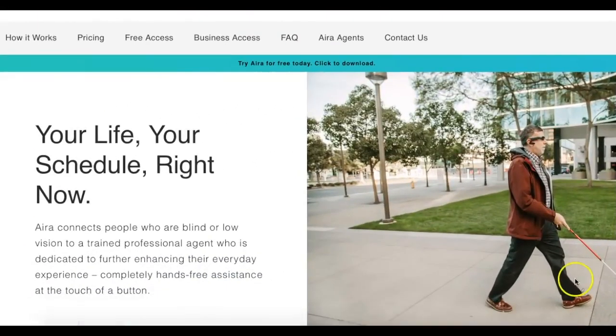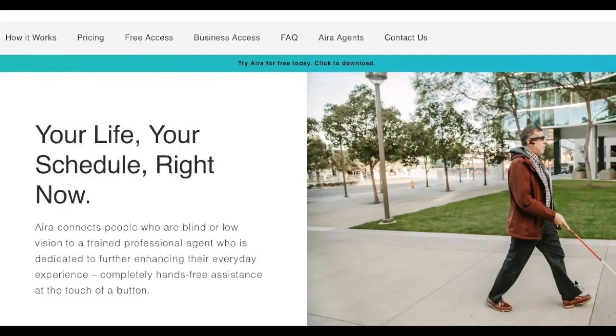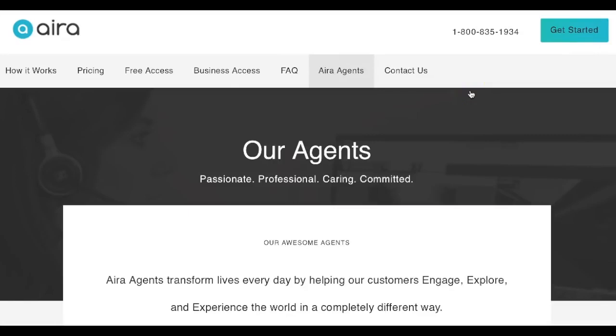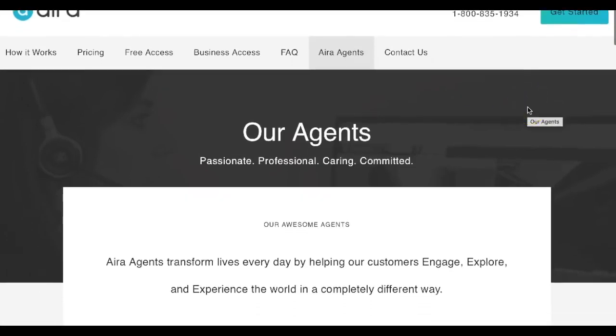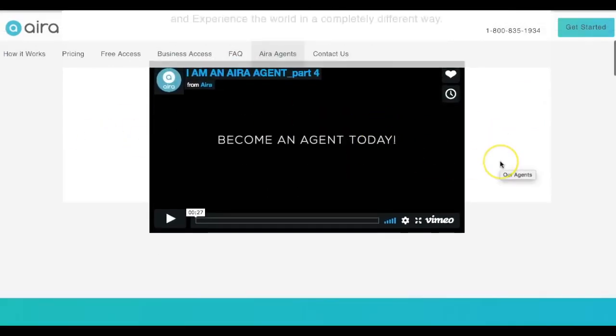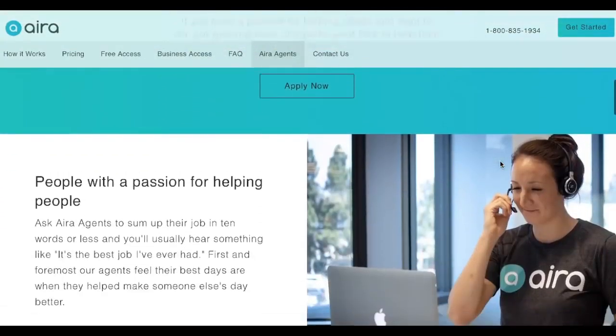When it comes to the schedule, Aira operates 24 hours a day, seven days a week, so you are able to work flexible schedules if you need to. The ideal candidate must have at least two years of customer service experience and also a high school diploma. To apply as an agent with Aira, you will simply go to Aira.io — that's A-I-R-A dot I-O — and then select the Aira agents button at the top of the menu bar. You can scroll down and first view the video, which shares information about what an agent does.